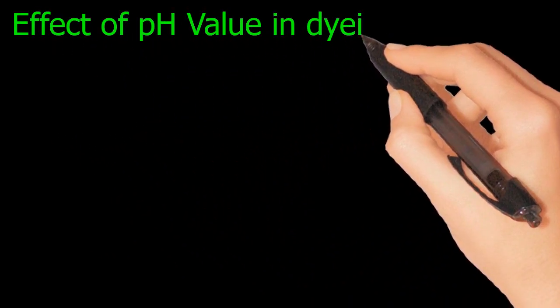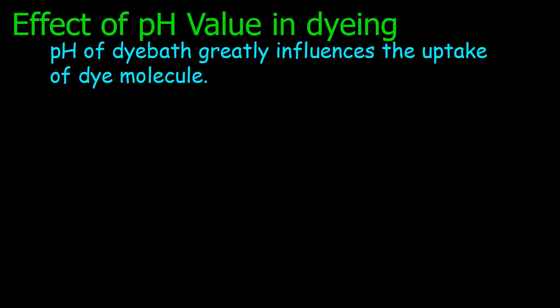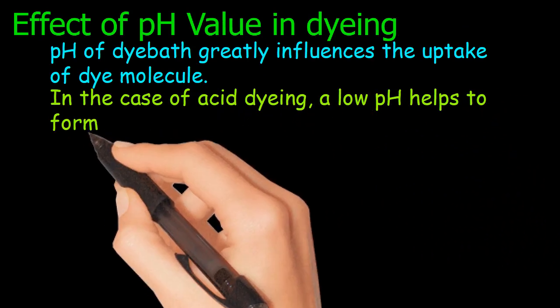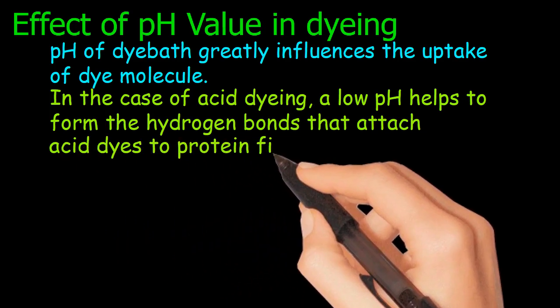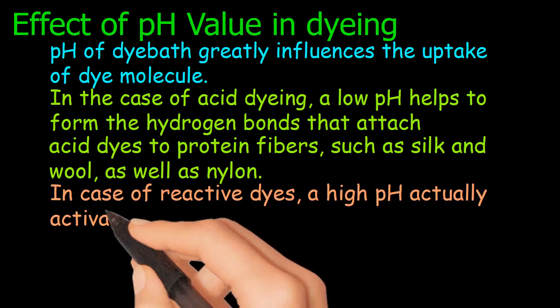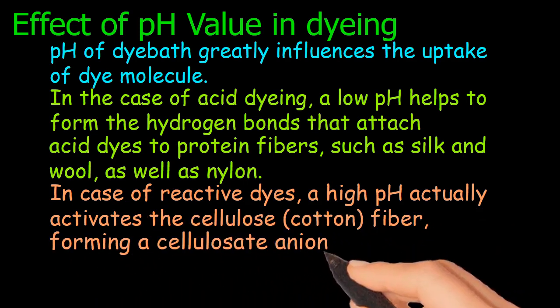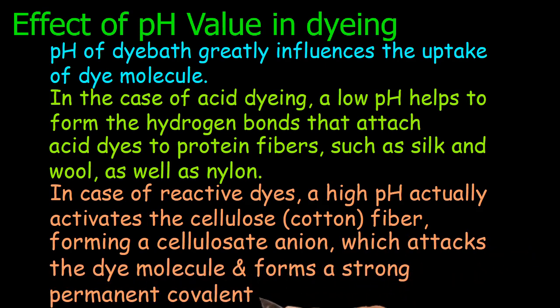Effect of pH value in dyeing: the pH of the dye bath greatly influences the uptake of the dye molecule. In the case of acid dyeing, a low pH helps to form the hydrogen bonds that attach acid dyes to protein fibers such as silk and wool, as well as nylon. In the case of reactive dyes, a high pH activates the cellulose cotton fiber, forming a cellulose anion which attacks the dye molecule and forms a strong permanent covalent bond.